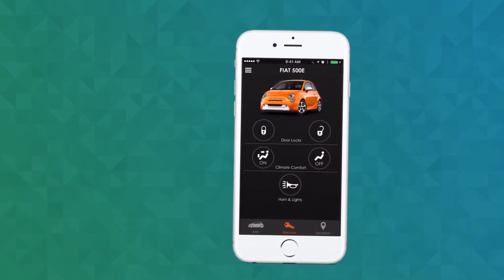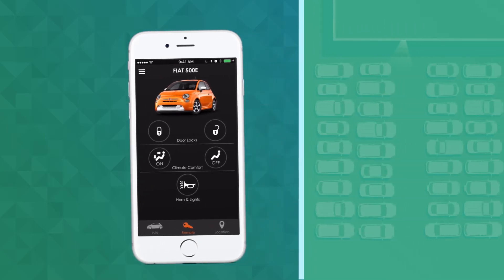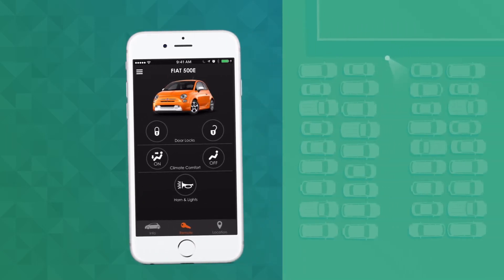But what if you don't even know where your car is — say after a concert or sporting event — and the parking lot puts you out of key fob range? Just tap the horn and lights icon, and you and your car will be together again in no time.